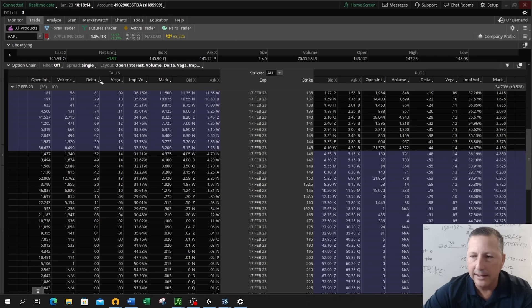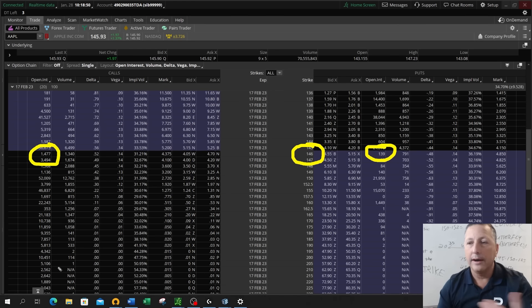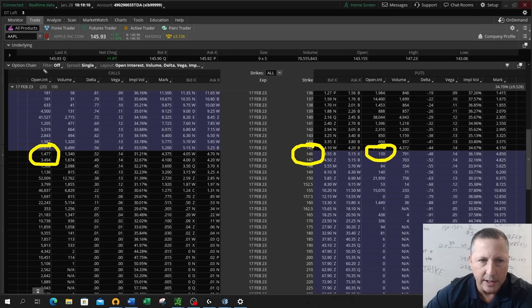With Apple trading around $146, looking at the 146 call, there are 1,477 of those calls still active and working in the market. On the put side, only 139 of those are open and working right now. Open interest is a great barometer for how active, how busy, and how liquid the options may be in a particular stock. We know that in Apple and other big stocks like Microsoft, Boeing, and NVIDIA, they're always going to have large open interest.